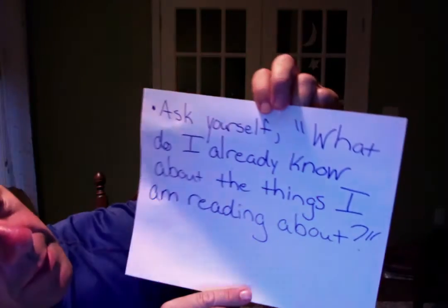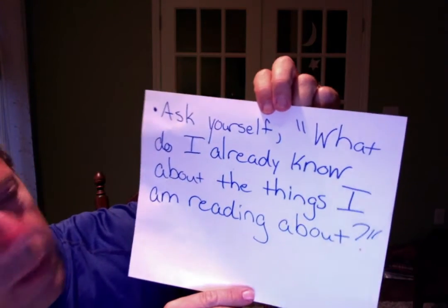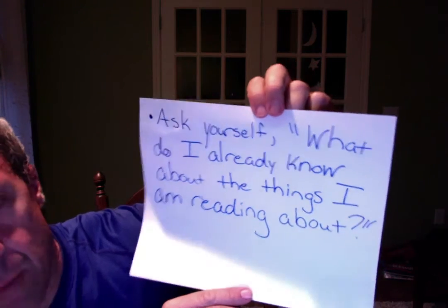Something to help you with predictions is to ask yourself: what do I already know about the things I am reading about? So in terms of the characters Tobin, Lem, and Charlie, think about the things that have happened already within the story, and that might help you with making predictions.